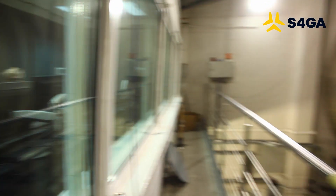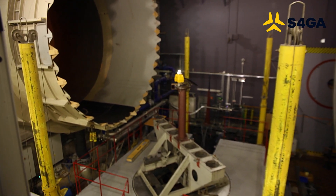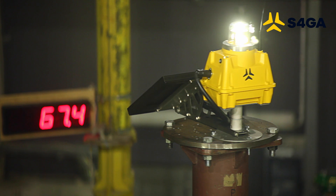The testing procedure has been completed. S4GA light has successfully passed the jet blast test.